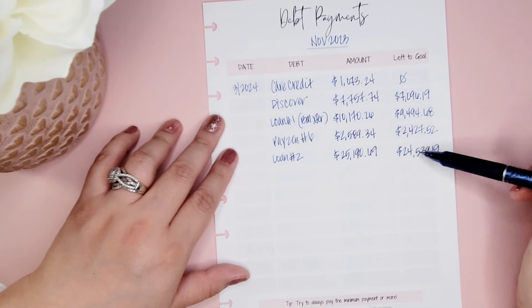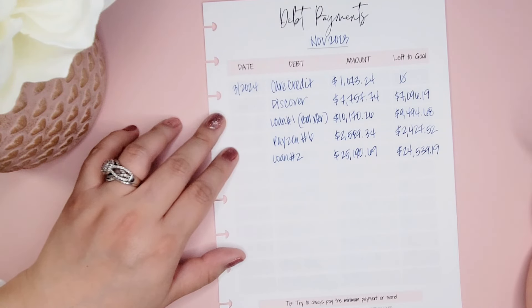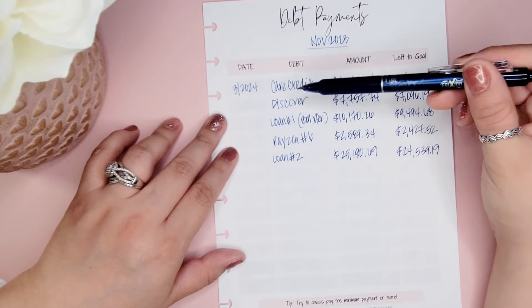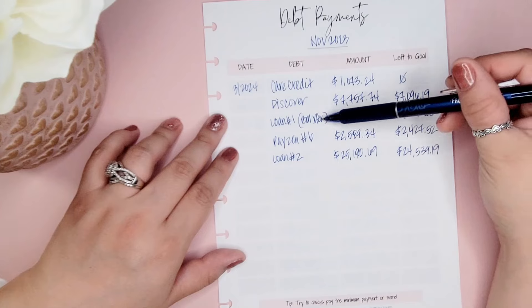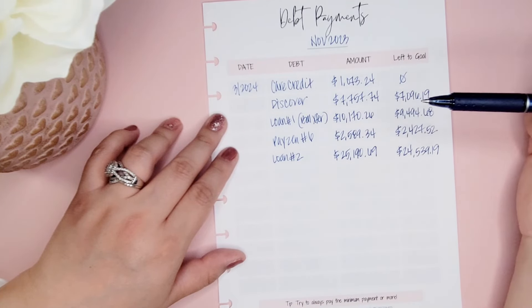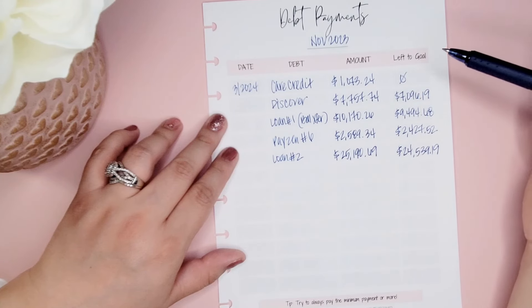It looks like I haven't paid a whole lot so far, and that's because I had a lot of unpaid interest — so hopefully that number will continue to start moving. My goal is to try to pay Discover off by October or November. For Loan #1, my hope is to pay it off by March — it's probably going to be more like April of next year, 2025. Payson #6 maybe by June 2025, and Loan #2 will take longer — probably around 2027.